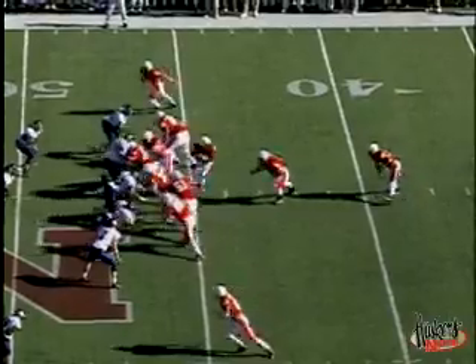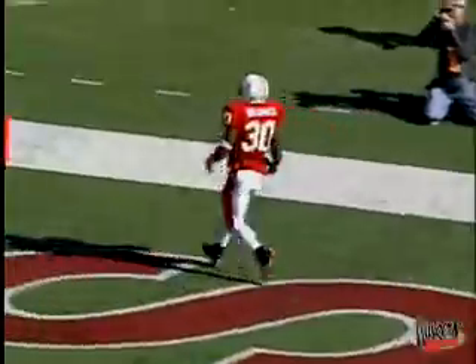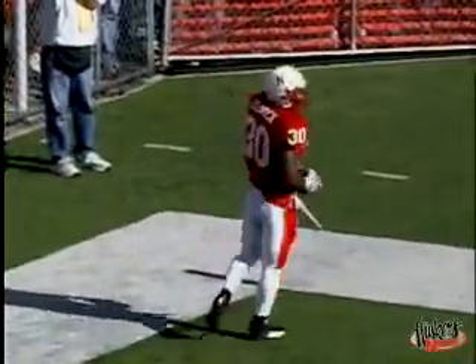Quarter, first and ten, the Huskers moving right to left toward the north end zone. They hand it off to Diedrich up the middle, big hole — 50, 45, 40. He sets sail down the middle of the football field, angles off the right side, and will take it high, stepping into the end zone for the touchdown.